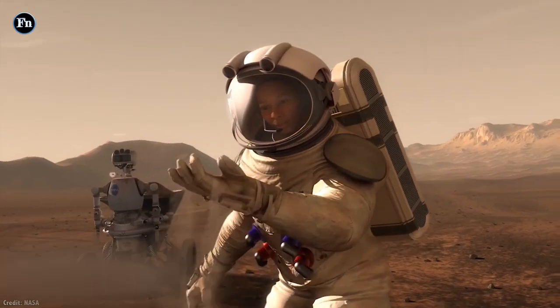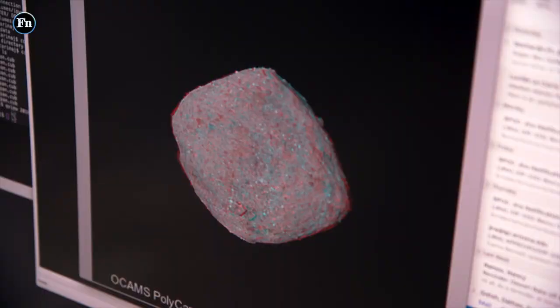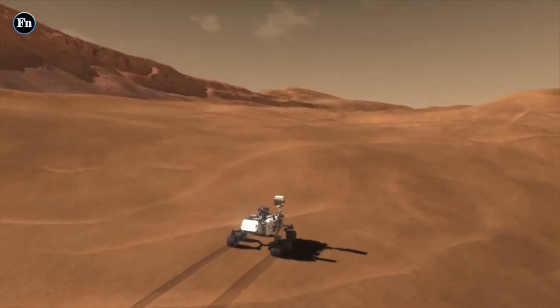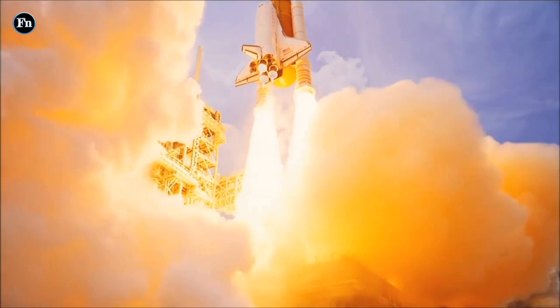Returning samples collected from the surface of Mars back to Earth has been a high-priority goal for the past few years. A random sample would have been interesting, but surveying specific areas chosen for their high probability of fossilized life is positively tantalizing, and could answer all the big questions that motivated mankind to explore Mars in the first place.